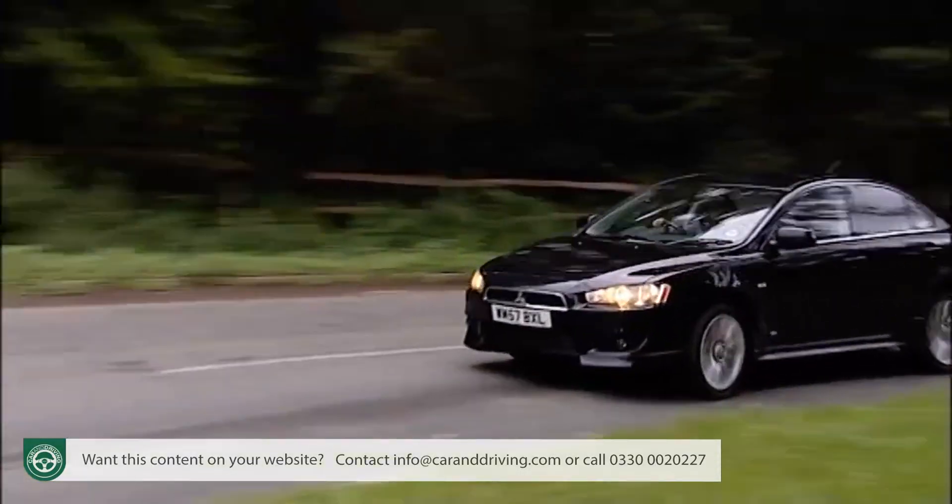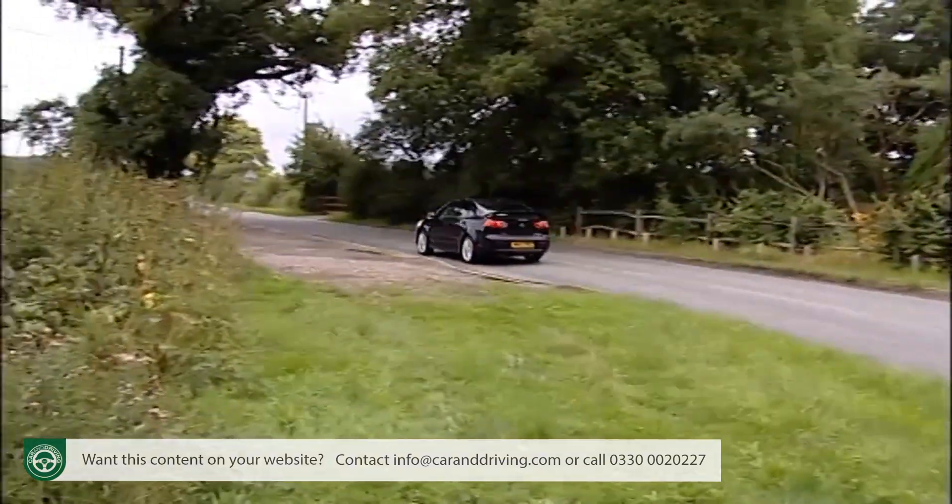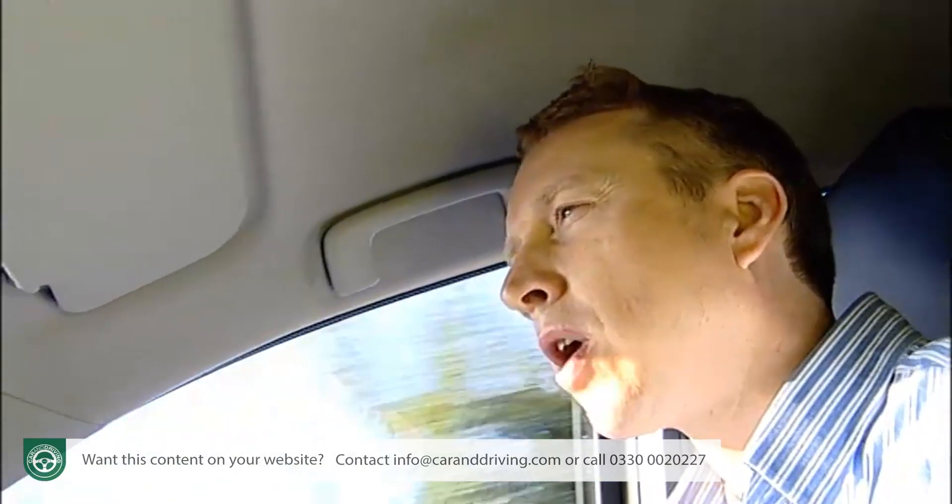It's worth remembering that if you choose the automatic gearbox with the 1.5-litre model, it's a rather old transmission, and economy and emissions both take a turn for the worse. So if you want an autobox, I'd go for the more high-tech CVT unit that you can get with the 1.8-litre car, where economy and emissions are affected much less.